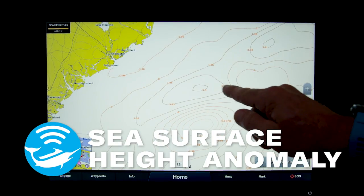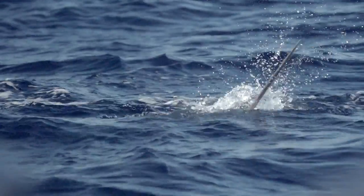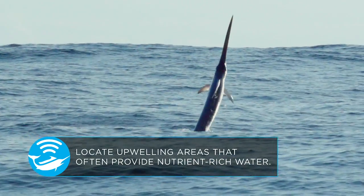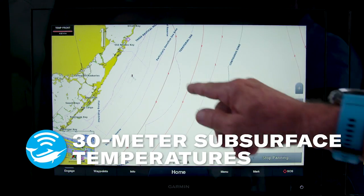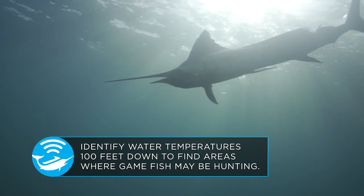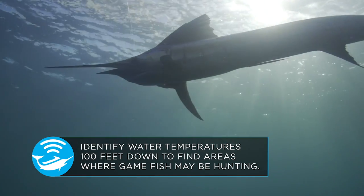See surface height anomaly and locate upwelling areas that often provide nutrient-rich water. 30 meters subsurface temperatures: identify water temperatures 100 feet down to find areas where gamefish may be hunting.